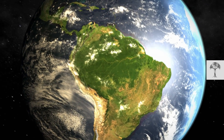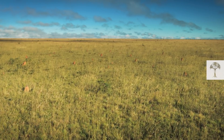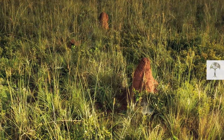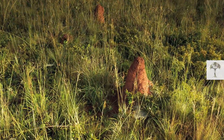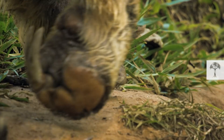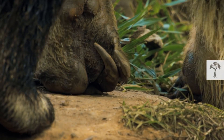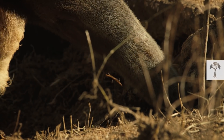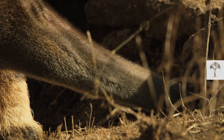The grasslands of Brazil's central highlands are dotted with many mounds. Termites are the architects of these massive houses. A hard outer wall protects the social insects from most predators, but not giant anteaters. As the name already says, the species is specialized in foraging for ants and termites.